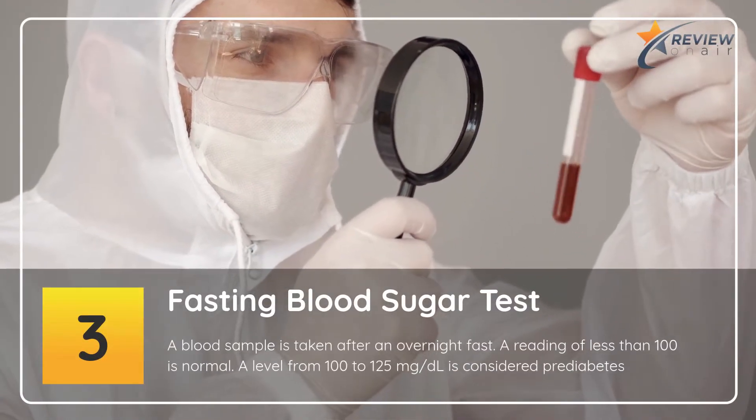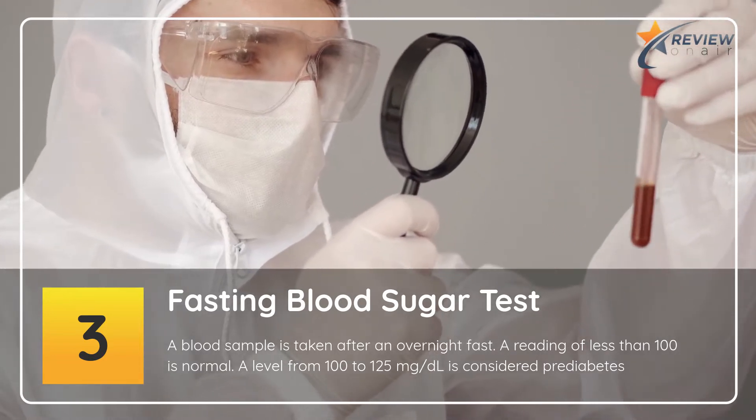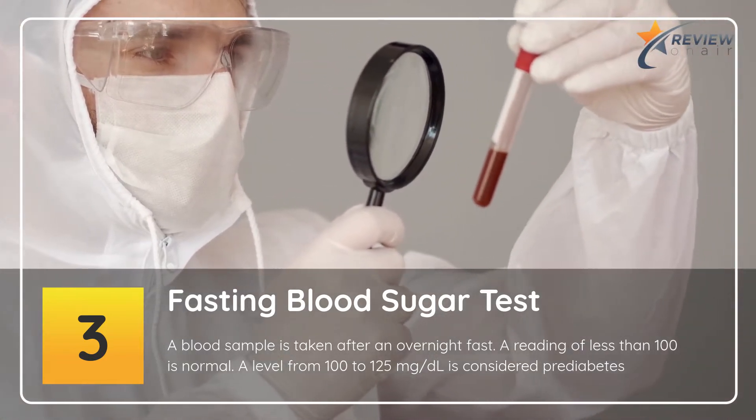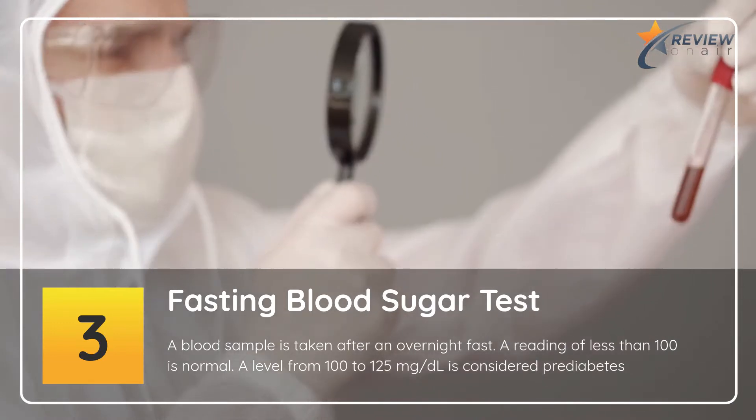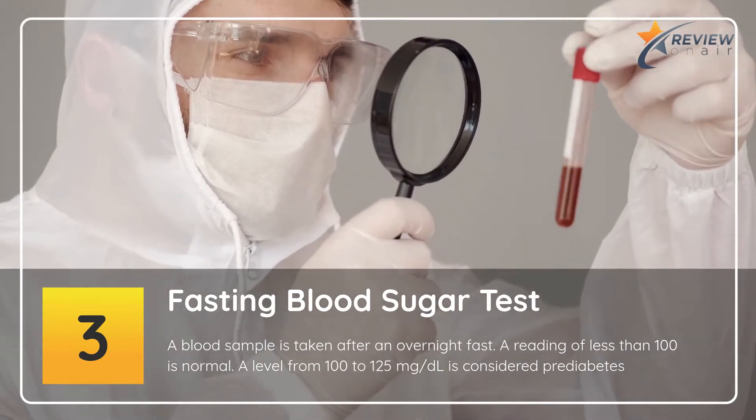3. Fasting Blood Sugar Test. A blood sample is taken after an overnight fast. A reading of less than 100 is normal. A level from 100 to 125 mg/dL is considered pre-diabetes.